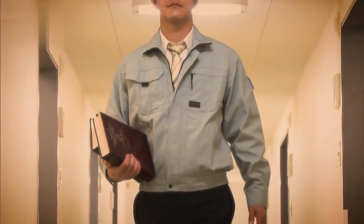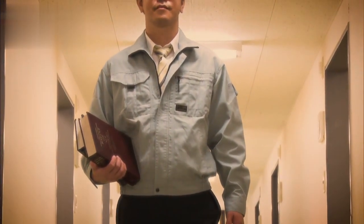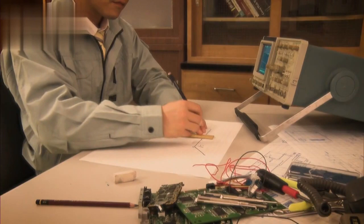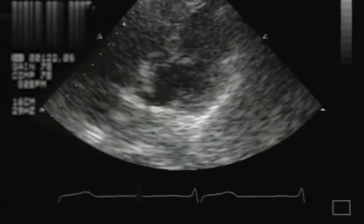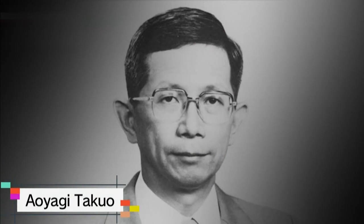Aoyagi went on to study electrical engineering at university and got a job developing new products for a medical equipment manufacturer. But what would he make? Aoyagi had an idea — measuring the volume of blood pumped by the heart. It was vital information when checking the heart's condition. How much blood does the heart pump to keep us alive, and how much blood is in there? Those are vital parameters at the hospital. Aoyagi's goal was to develop a device that would clip onto the skin and measure the volume of blood pumped by the heart.